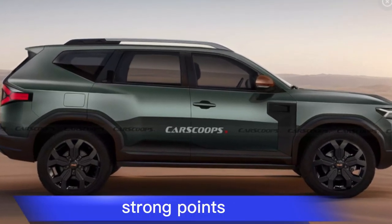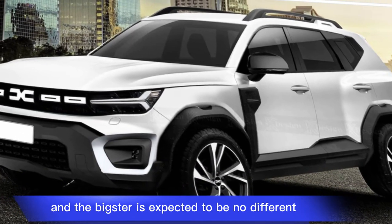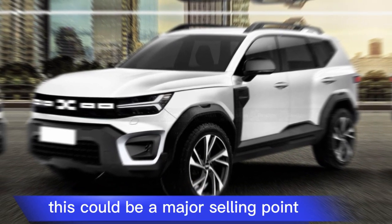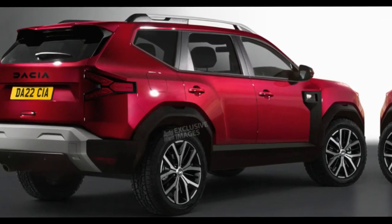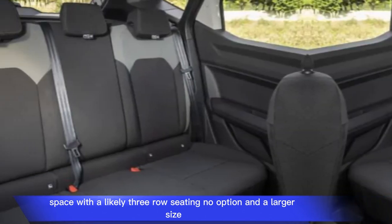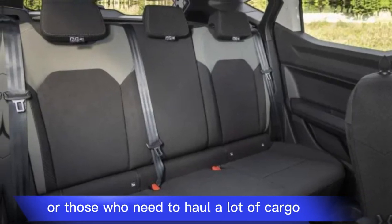Strong Points: Value — Dacia is known for its budget-friendly offerings, and the Bigster is expected to be no different. This could be a major selling point, especially for those looking for a spacious SUV without breaking the bank. Space — with a likely three-row seating option and a larger size, the Bigster could be ideal for families or those who need to haul a lot of cargo.